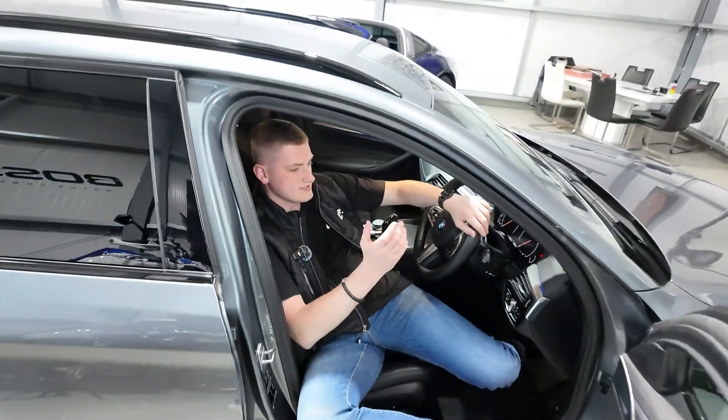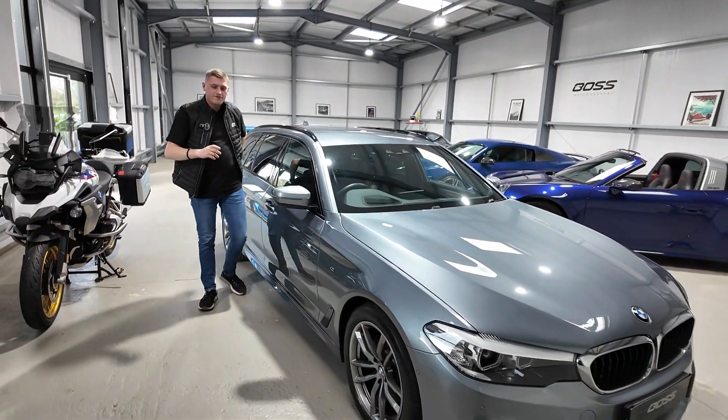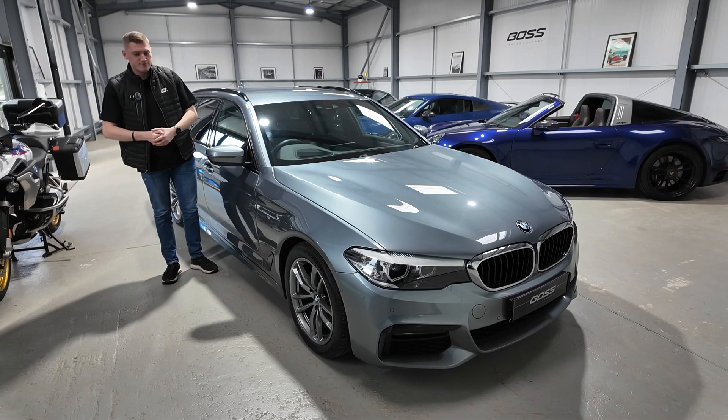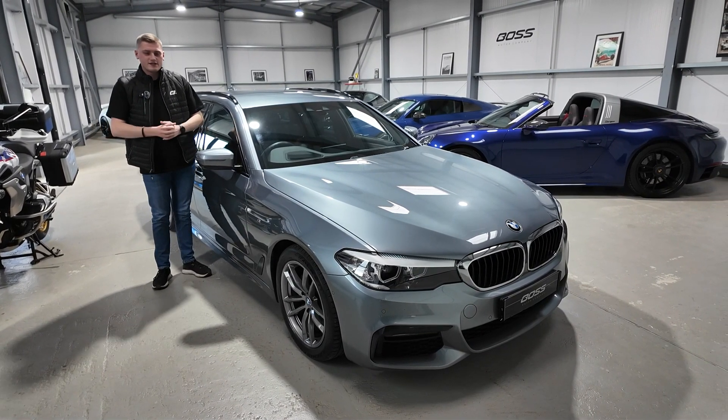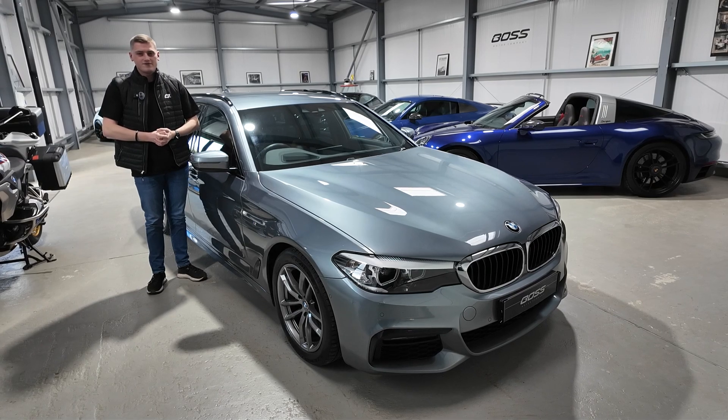As touched on at the beginning, we've got a full main dealer service history from BMW, 63,000 miles from new, and a lovely example of a 520d Touring. My name's Ben, I hope the video has helped — thank you very much for watching.